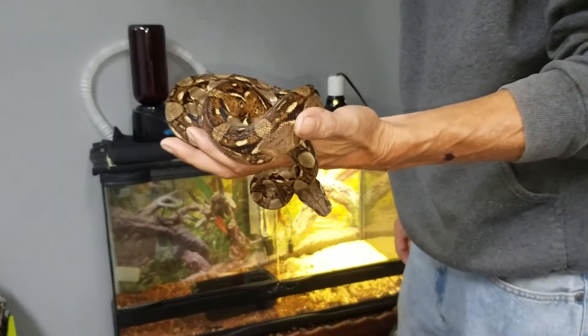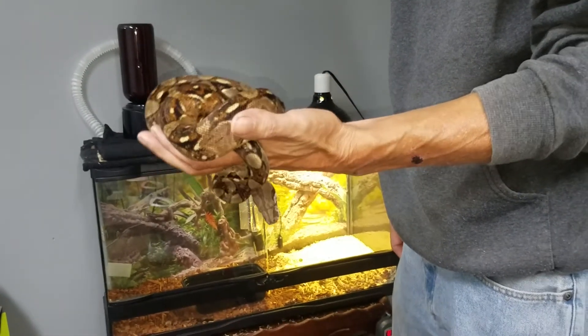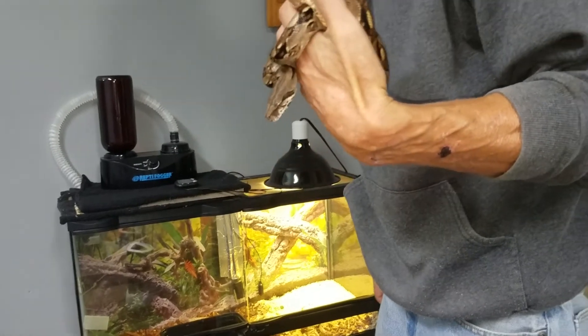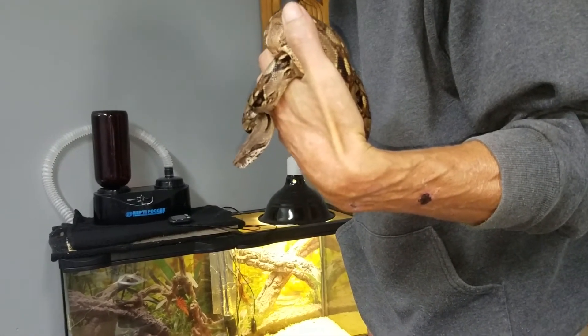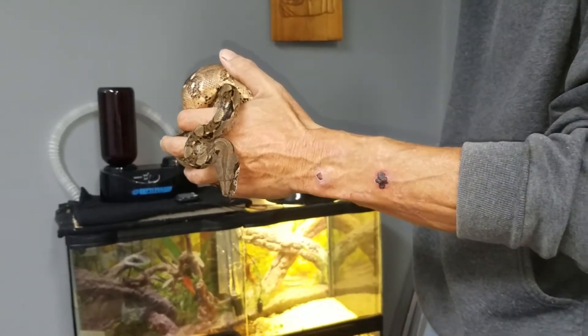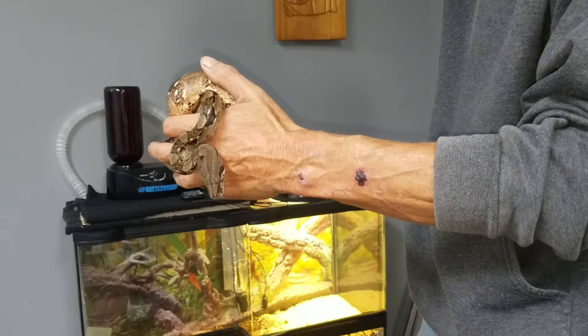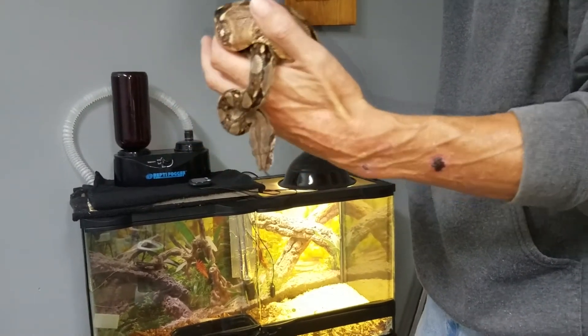Like everybody else I was in denial at first, and I was on the phone with the vet. I was thinking it was a simple parasite or bacterial infection, but she insisted that the tests they conduct are accurate and it was in fact inclusion body disease — arena LCMV is what it really is, but people in the reptile world call it inclusion body disease.